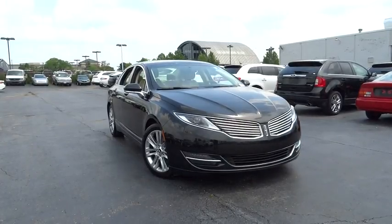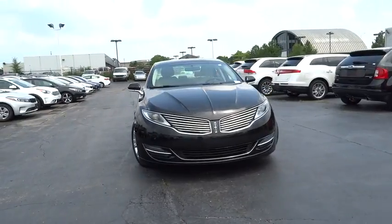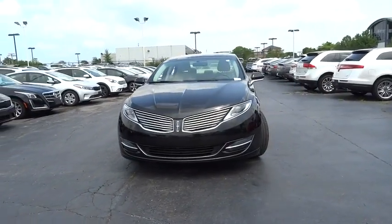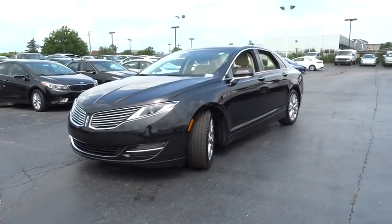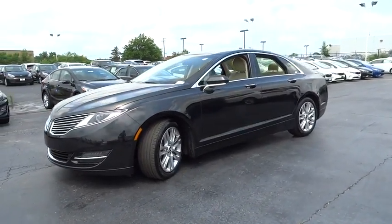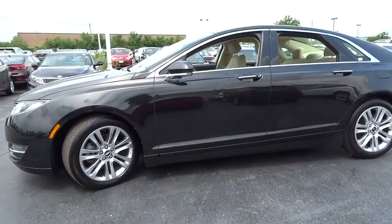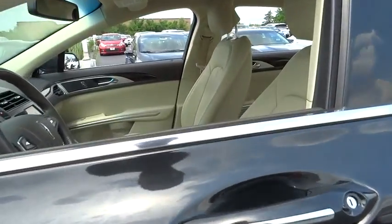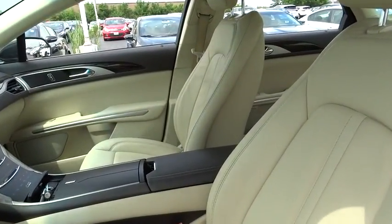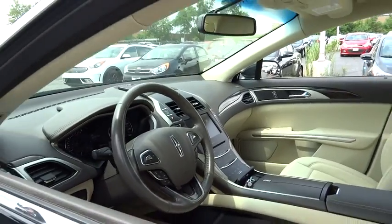The 2014 Lincoln MKZ. With sharp angles, sleek lines, and a sculpted body, the Lincoln MKZ has an impressive stance and a dynamic design. Add that to the clean, modern interior with standard features including rich leather, exotic wood, and a sophisticated assistant that responds to the sound of your voice, and you'll see the MKZ offers a new dimension of luxury. This vehicle has less than 40,000 miles.